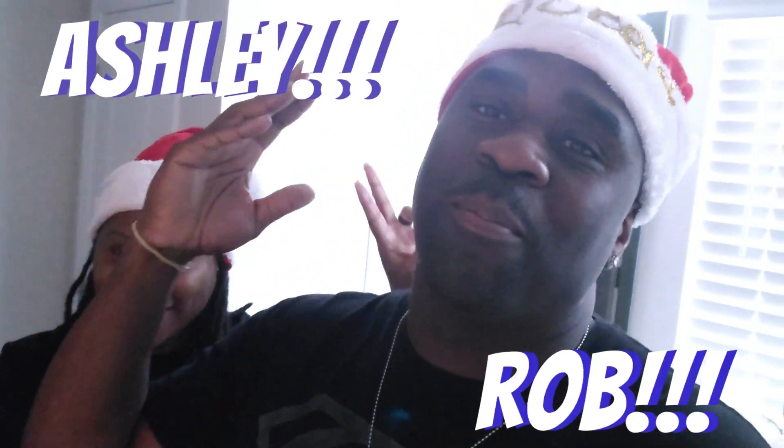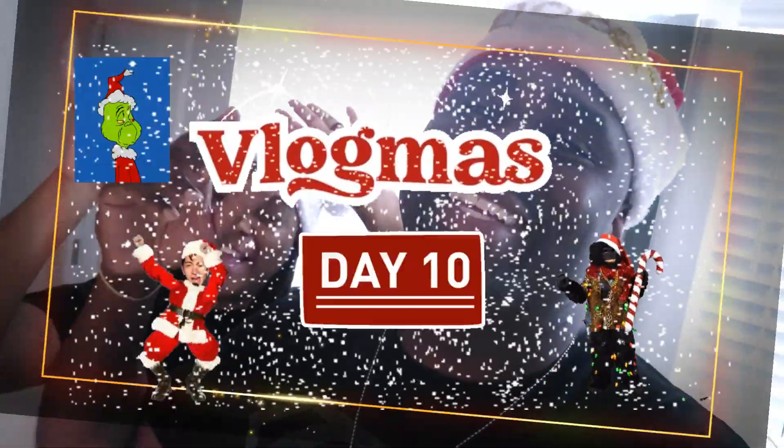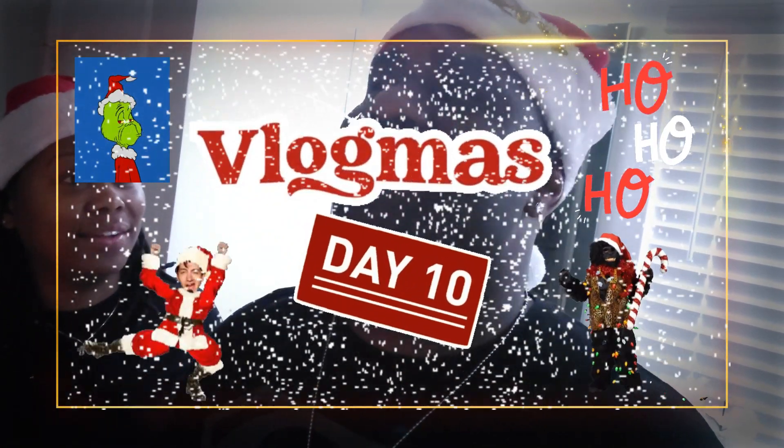It's your boy Rob and it's your girl Ashley and we back at y'all with another video. I'm excited — this is Vlogmas Day 10! I keep saying 'vlog day,' I don't know why. Say it with me: Vlogmas, Vlogmas, Vlogmas Day 10! We out here rocking, man — we giving y'all the 25 days that we said, we on a roll.